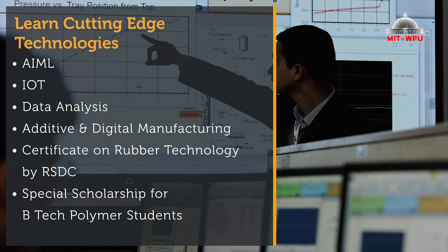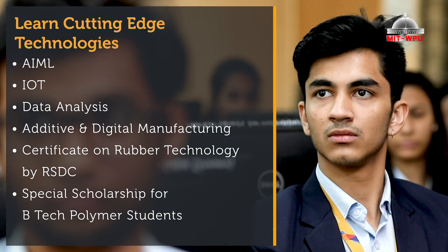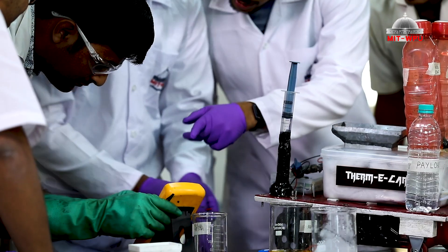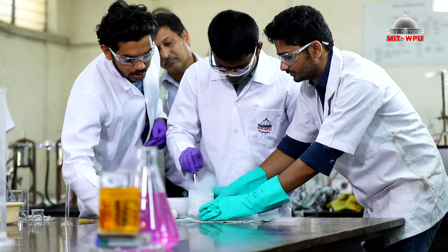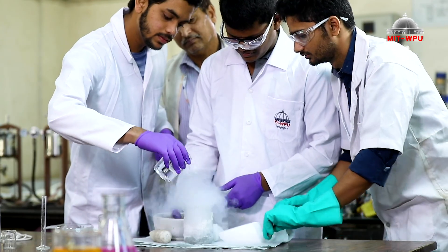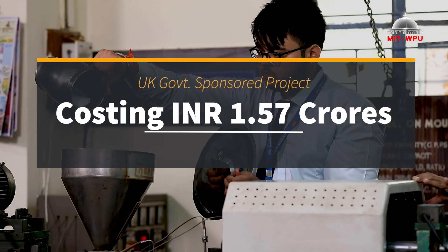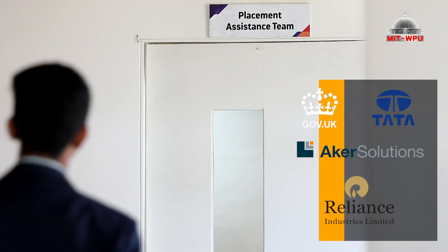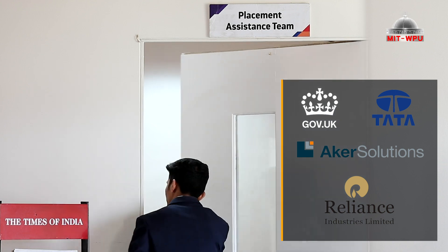Certificate on Rubber Technology by RSDC. Special scholarship for B.Tech Polymer students. The continuously updated syllabus is developed in close cooperation with the industry. The MIT WPU School of Polymer Engineering has recently backed a UK government-sponsored project costing Rs. 1.57 crores. You get the best placements due to the tireless work of MIT WPU's placement cell.